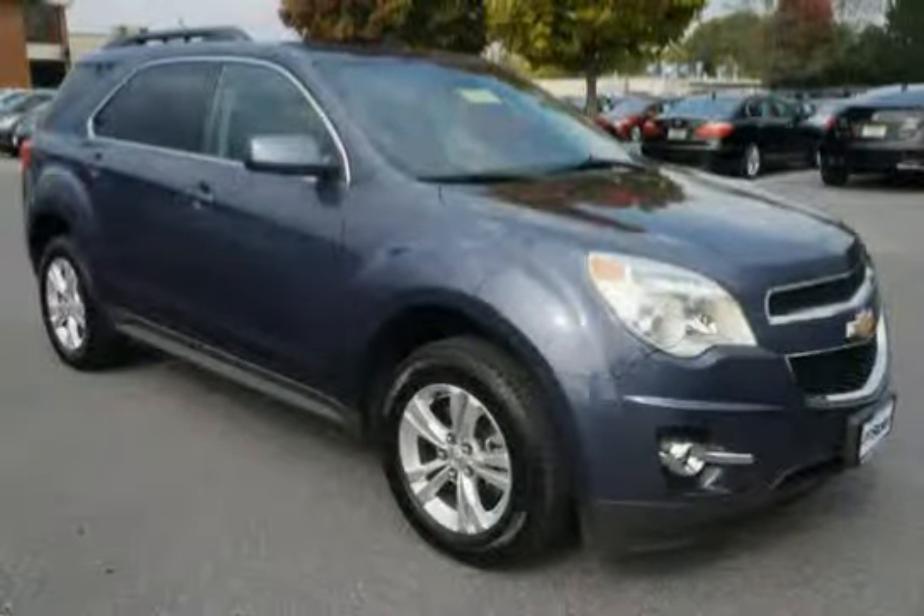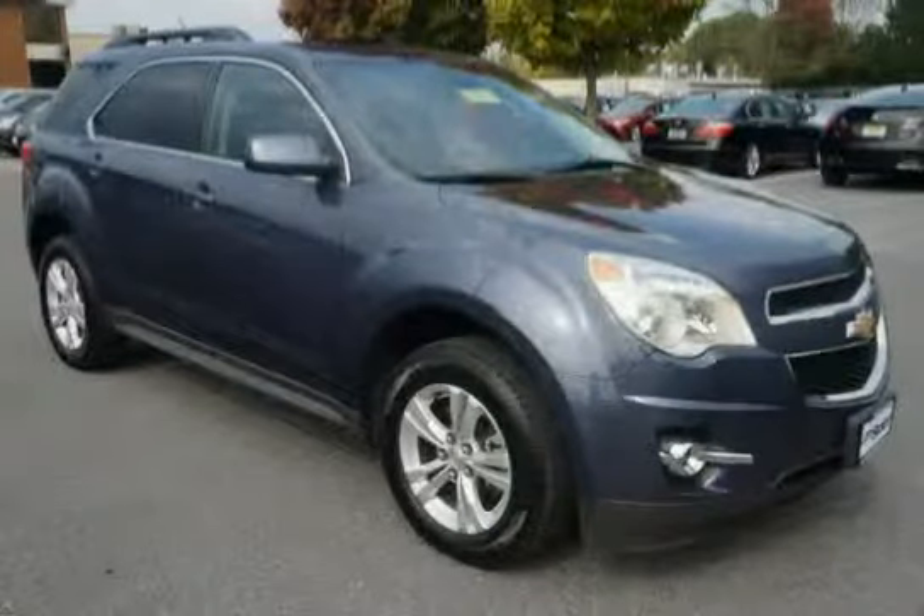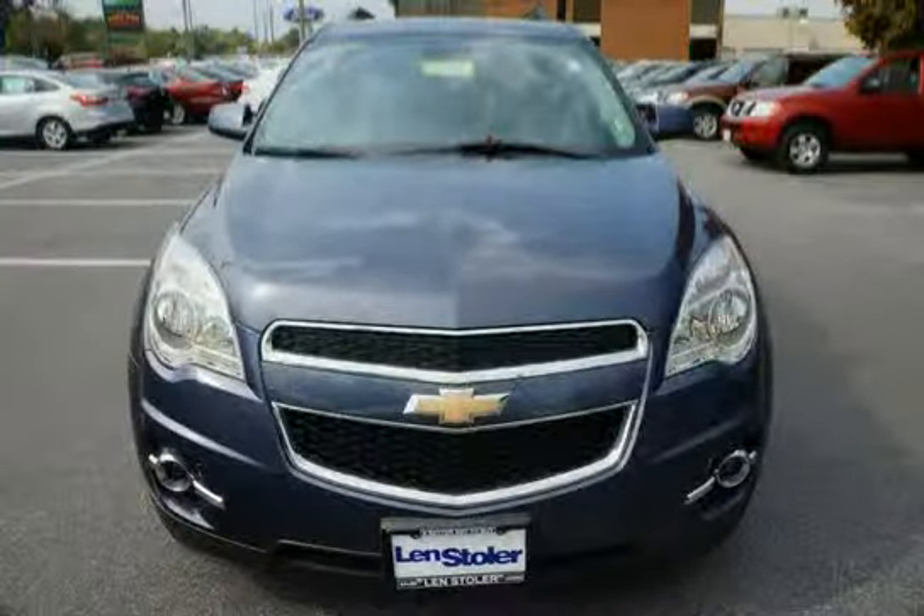Driven with care for 23,298 miles, this makes the Equinox an easy choice for you.